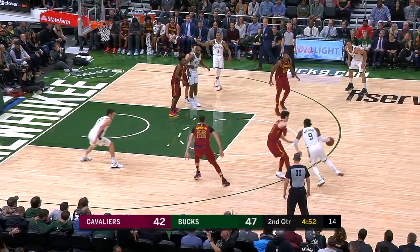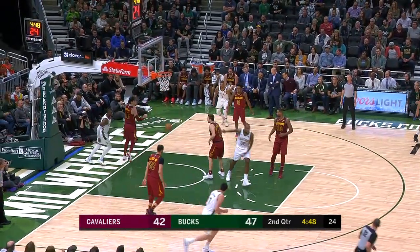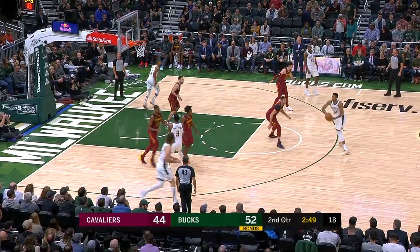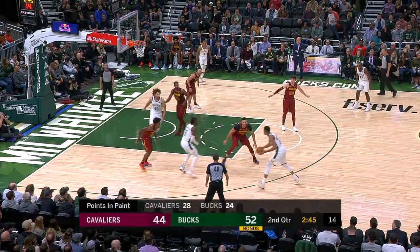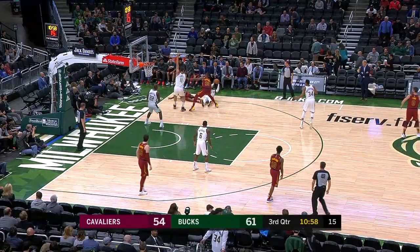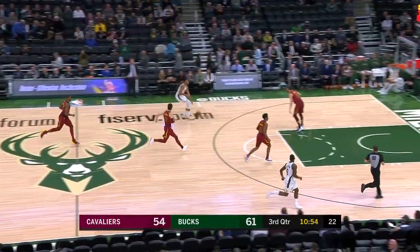Loose ball foul. Wesley Matthews — that's great activity by the Bucs. 2:45 to play in the quarter. A great play by Wesley Matthews on his back.